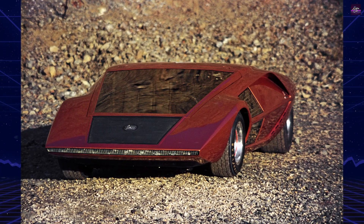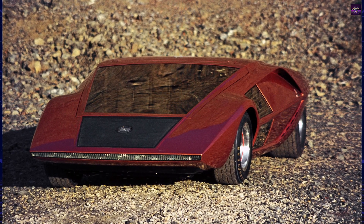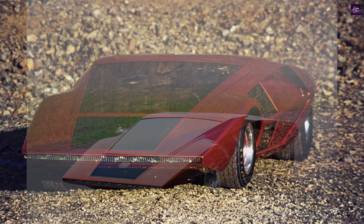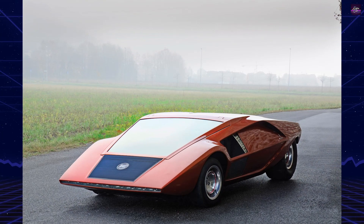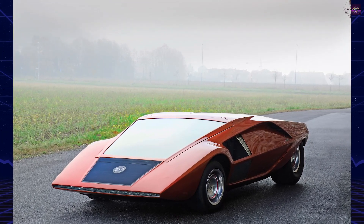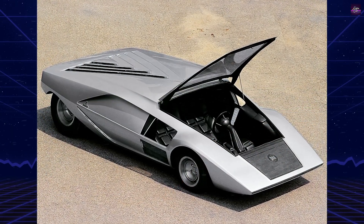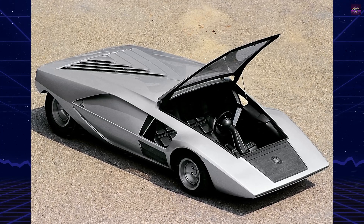The 1970 Lancia Stratos HF Zero, showcased at the Villa d'Este Concorso d'Eleganza, may appear eccentric, yet its significance in automotive history cannot be underestimated. Designed by Bertone, this car, akin to the Ferrari 512S Modulo, boasts an abstract, sculptural design.